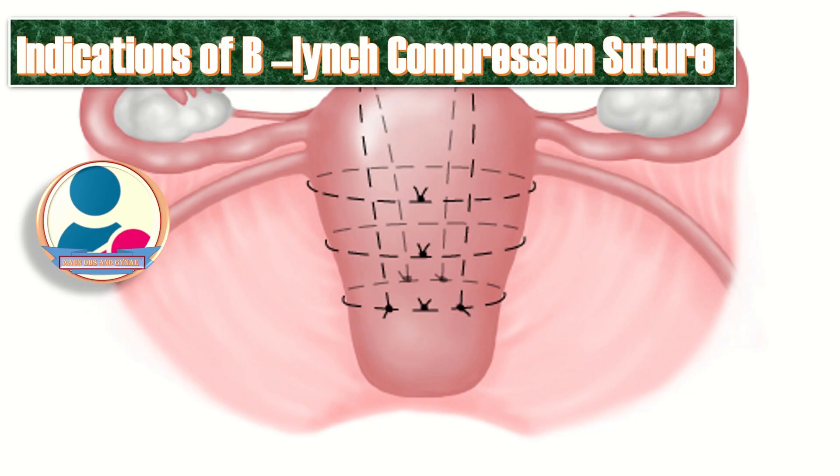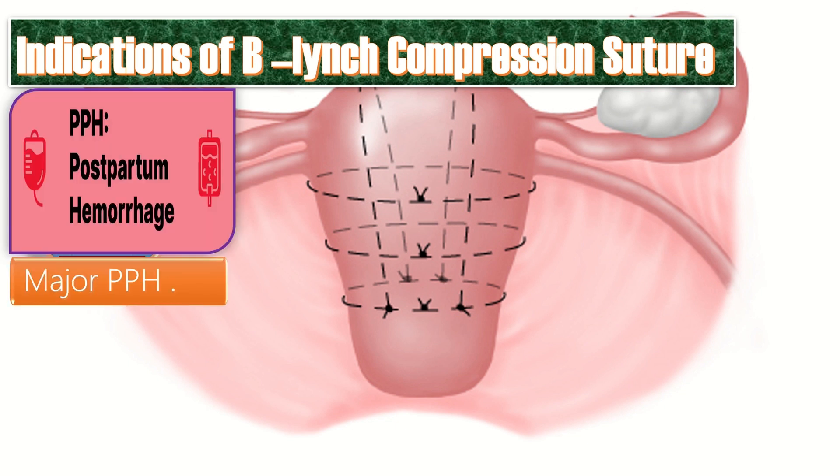What are the indications of B. Lynch compression sutures? First of all, when there is major PPH due to any cause like uterine atony, placenta previa, placenta accreta, coagulopathy, placental abruption, DIC, or couvelaire uterus.